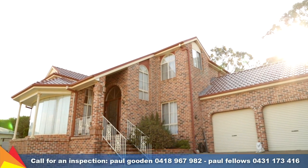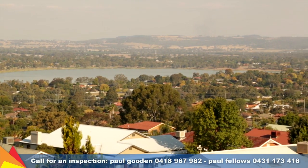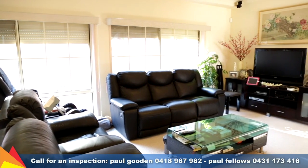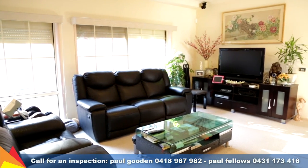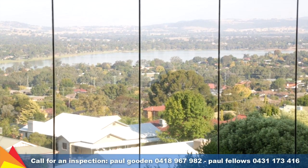This magnificent home is host to some of the most spectacular easterly views of Wagga Wagga. Upon entry, this remarkable home greets you with a grand formal lounge, a dining room with soaring ceilings and breathtaking views towards the lake and beyond.